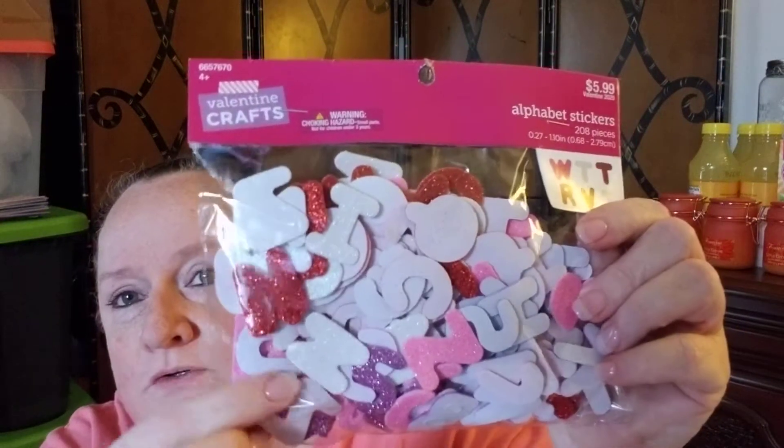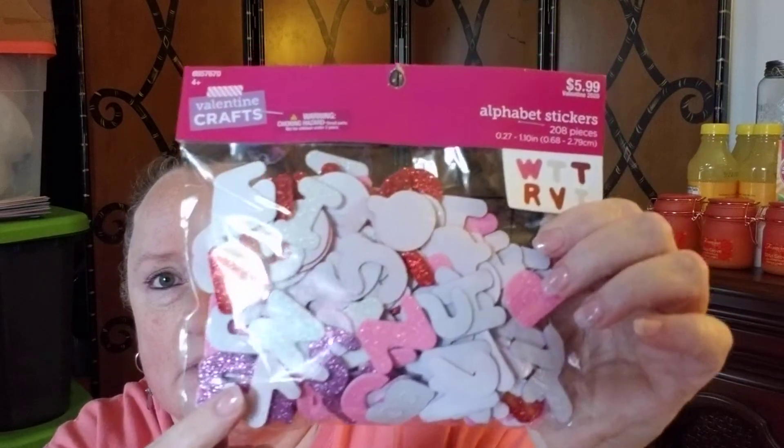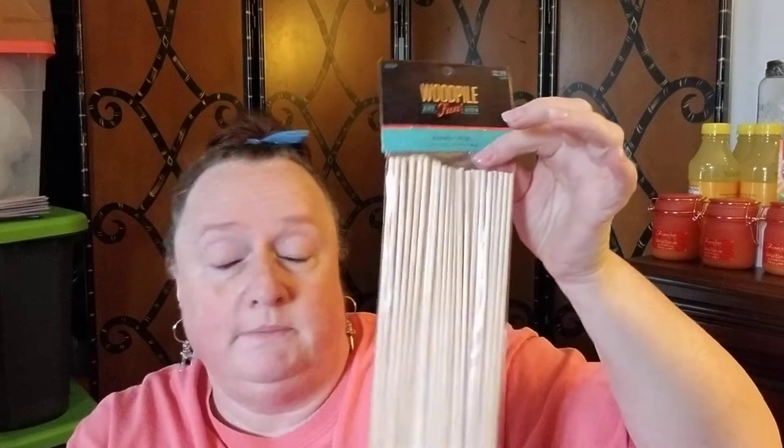I also got some alphabet stickers — glitter ones in red, purple, and pink — $5.99 with 50% off, so about three dollars. I've been looking for 12-inch dowel rods at Dollar General and couldn't find them, but Hobby Lobby had them — $2.99 with 50% off, so $1.50. And I got a pack of 33 glitter hearts for $2.49 with 50% off — not bad!